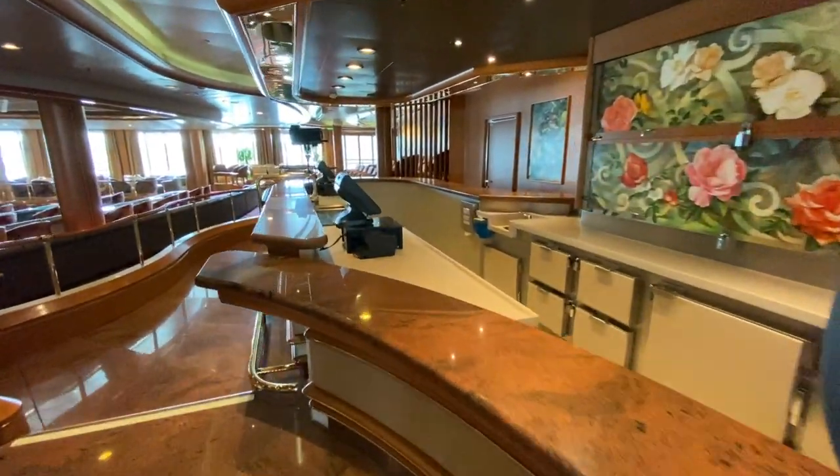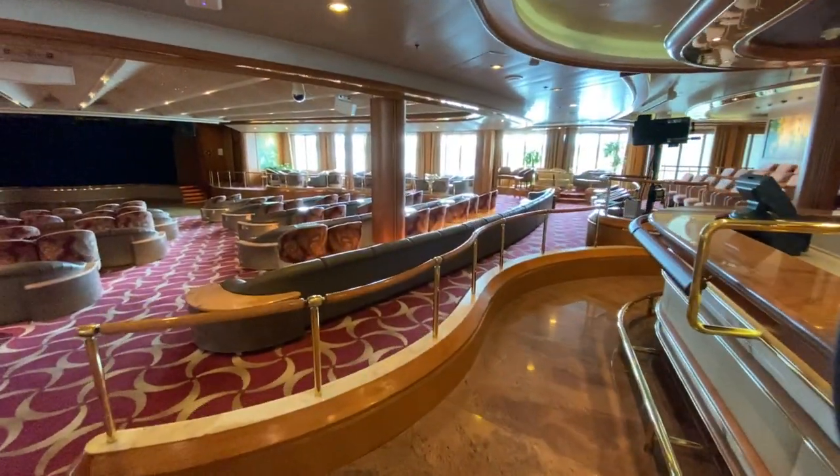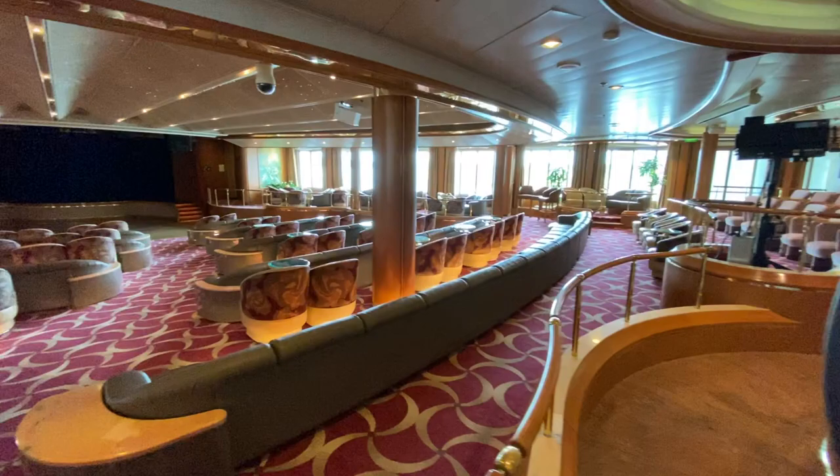A quiet area to relax in during the day, you'll find this space also offers up entertainment in the form of comedians, bingo, the occasional port talk and more.